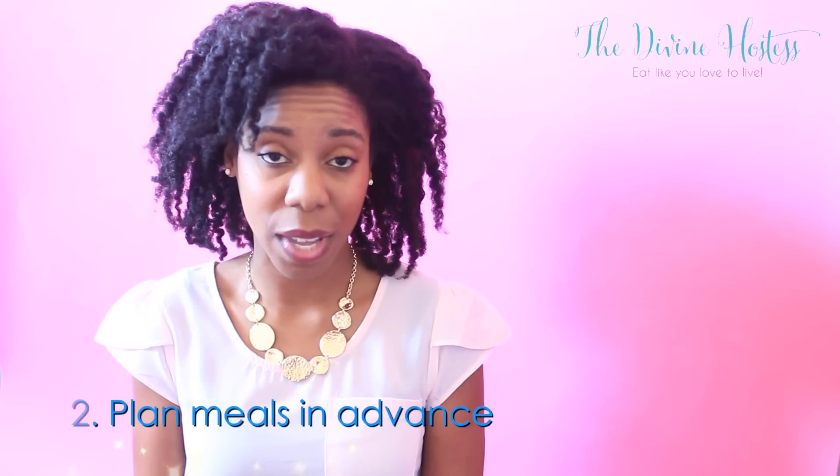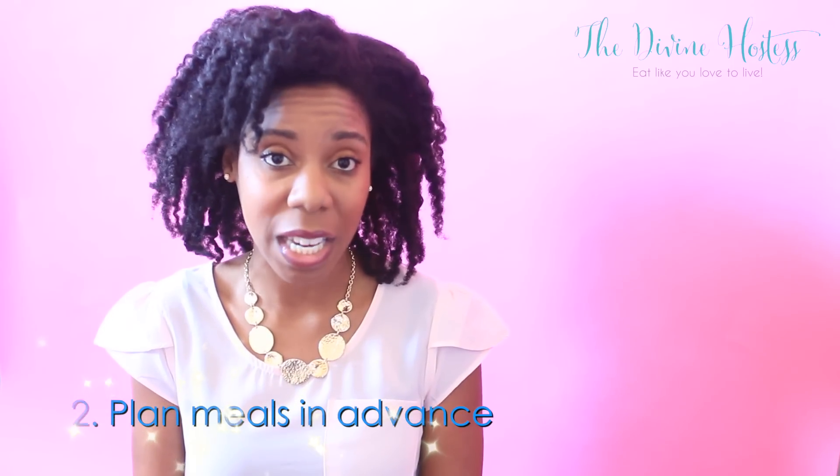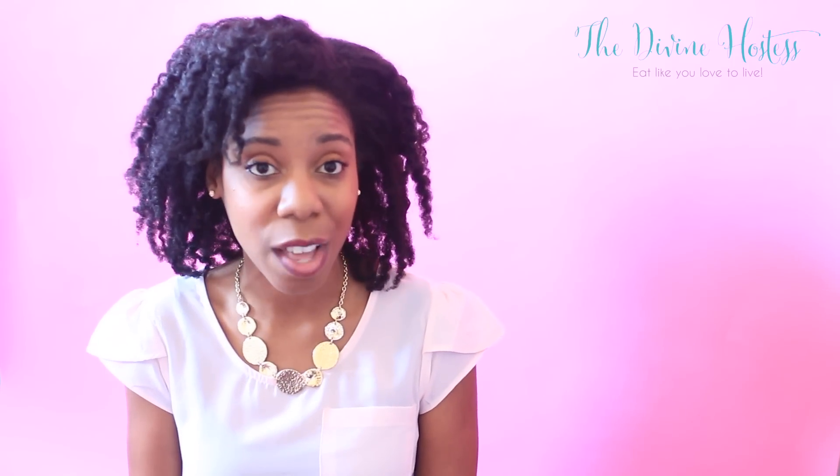My next tip is plan your meals in advance. I'm huge on meal prepping especially for lunches so that I don't end up eating out every single day at lunch when I'm working. Make sure you make a list of what recipes you're going to use, what ingredients you need, and make sure you pick those up at the grocery store. Let me know if you would like to see more videos on how to meal prep and how to make a meal plan and I can do that for you.